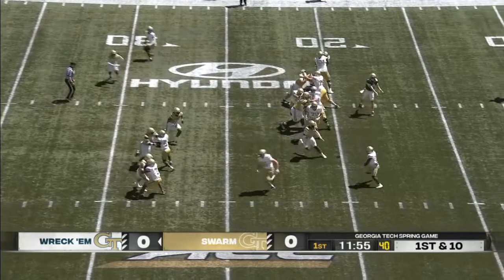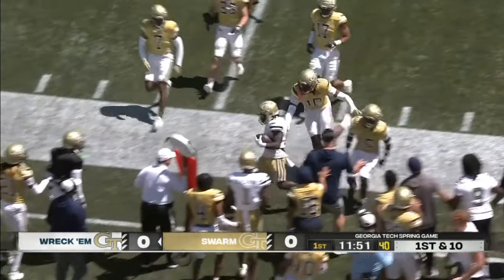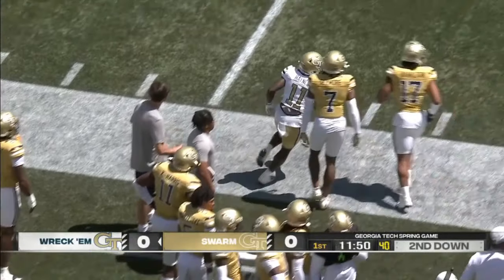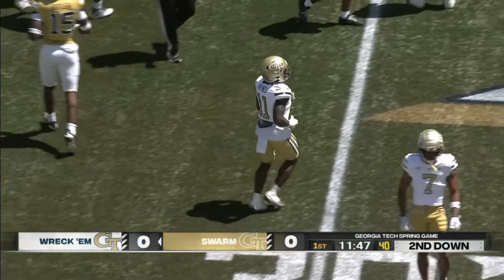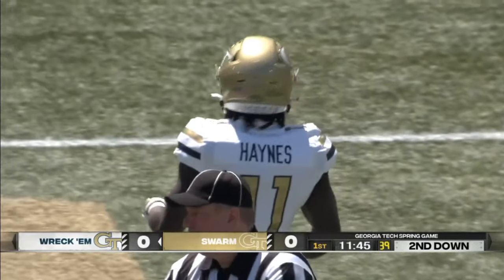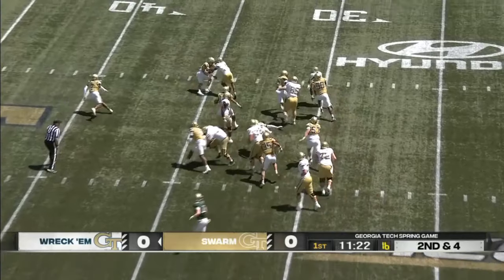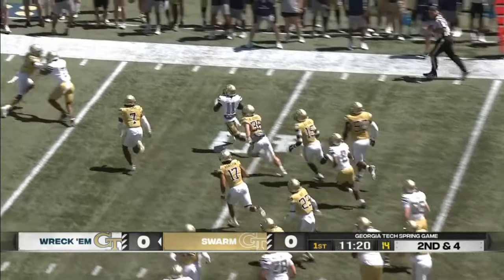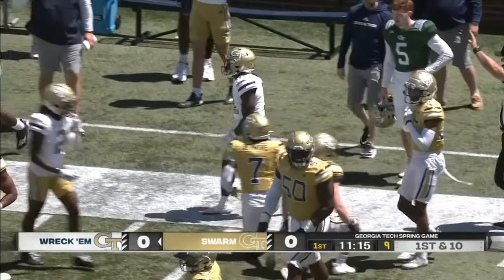Haynes King had 16 interceptions last year, so you want to cut those down quickly. A swing pass out to his tailback Jamal Haynes, and Haynes shows you his versatility. He was one of those guys who came out of nowhere last year, reading what the defense is trying to do to get to him. Haynes looking for a place to run, gets it to the outside and gets big yards, into the opposing team's territory.